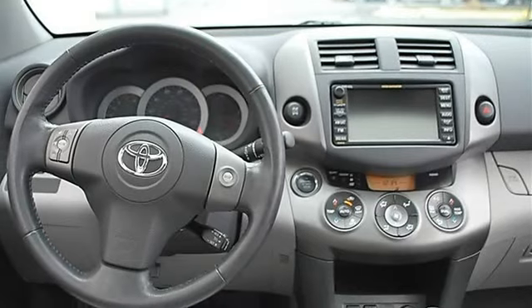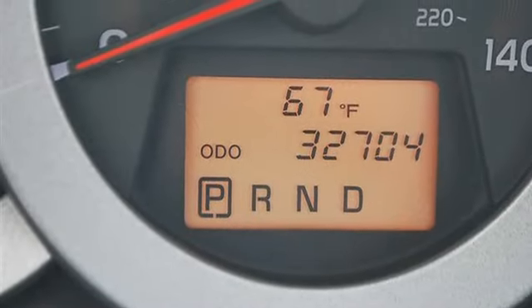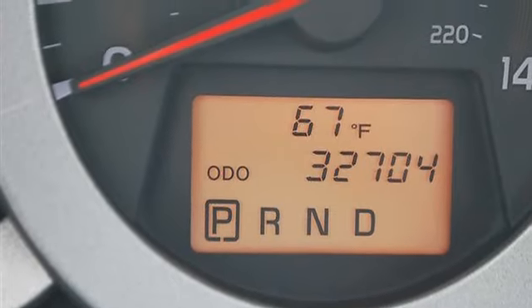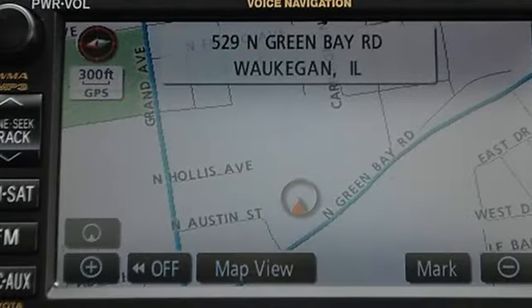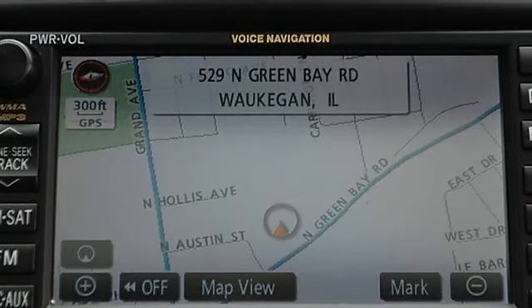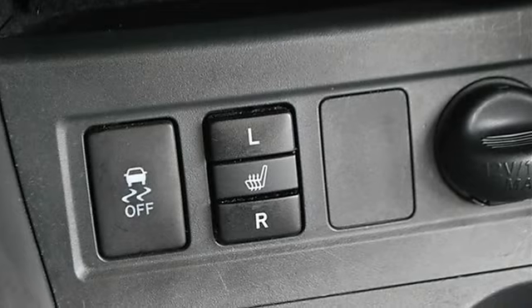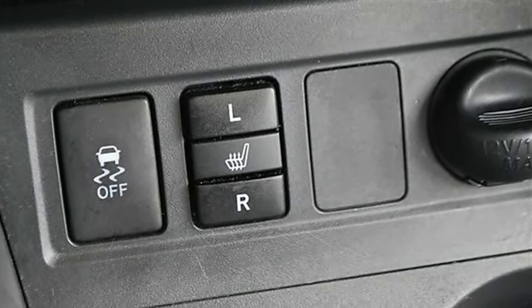AM/FM stereo, CD changer, CD player, MP3 player, auxiliary audio input, satellite radio, cloth seats, bucket seats, pass-through rear seat, second row bench seat, adjustable steering wheel, steering wheel audio controls, leather-wrapped steering wheel, power windows, keyless entry.